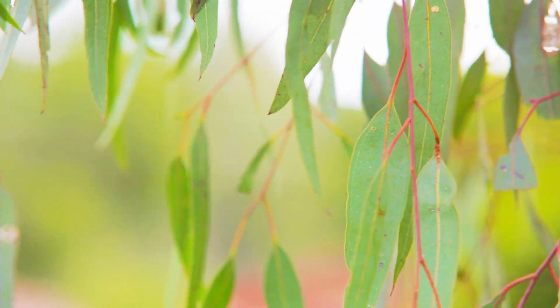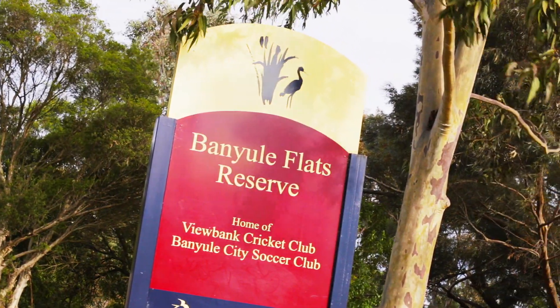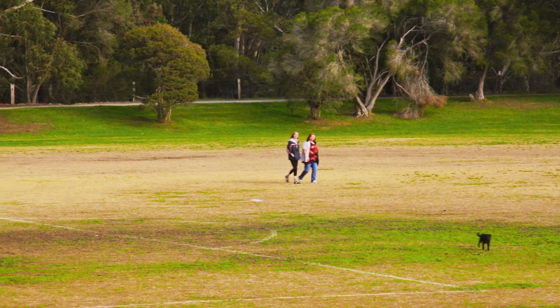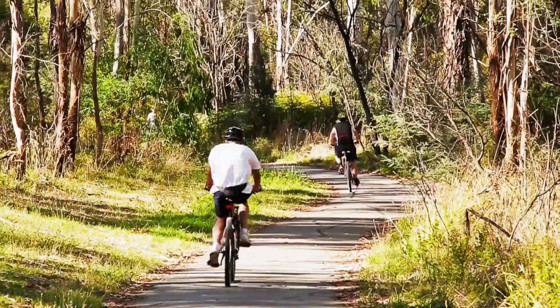Literally at the end of the street, not more than 50 metres from the property, the significant Banyul Flats parklands offer an amazing green belt to explore, as well as a connection to the main Yarra bike trail leading straight to the Melbourne CBD.